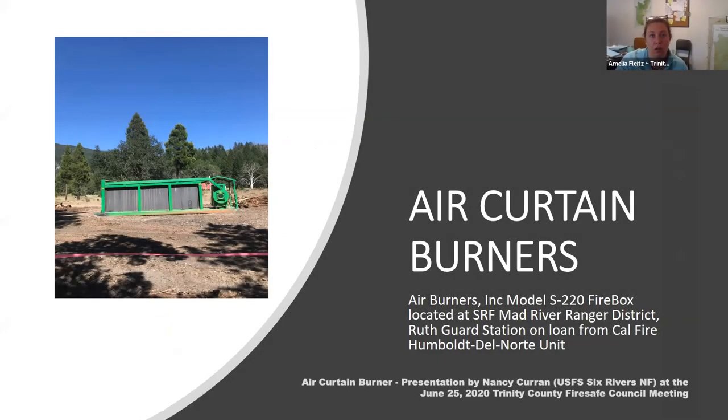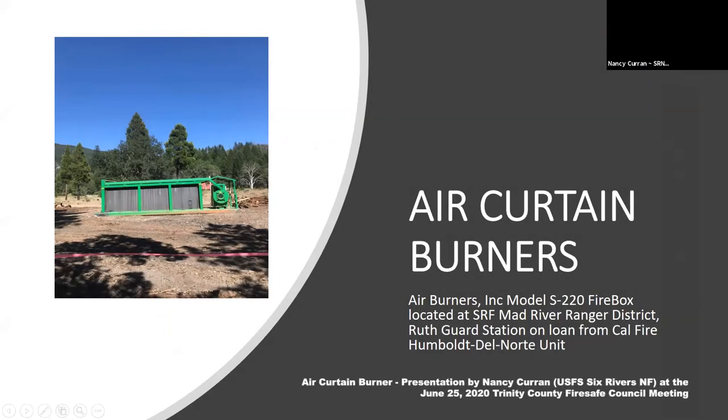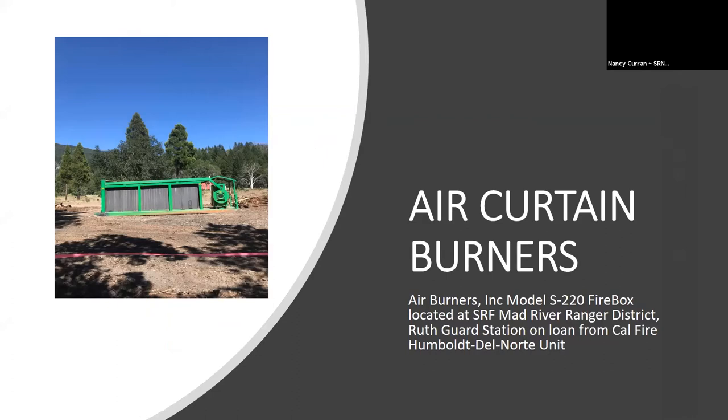Here's our introduction. What you see is exactly what it's doing right now. The air curtain burner is burning as we speak. An hour or two ago it was 88 degrees. A couple of days ago we were burning at 98 degrees, and right there in that picture the air curtain is burning. You can see there's no smoke.